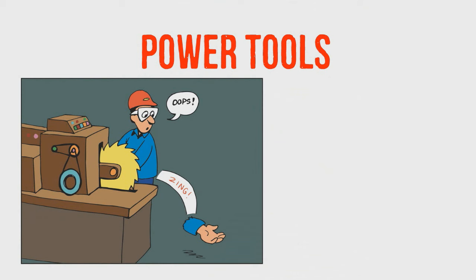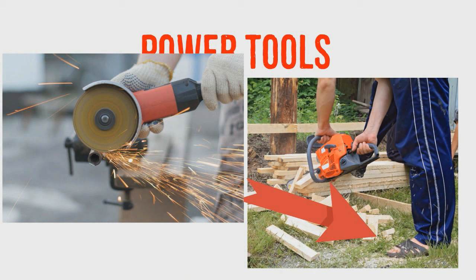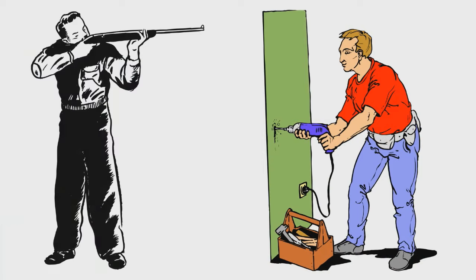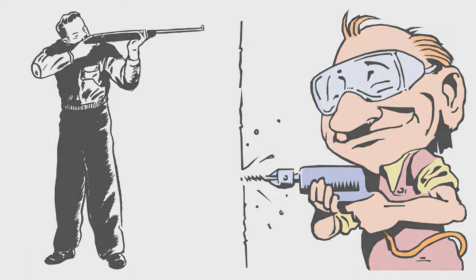Number four is power tool accidents. Cuts, amputations, and facial and eye injuries happen when safeties or guards are removed, altered, or bypassed, along with not using the right PPE. Saws take off fingers. High-speed grinders cause terrible facial wounds. Nail guns shoot nails at the same velocity as a bullet.